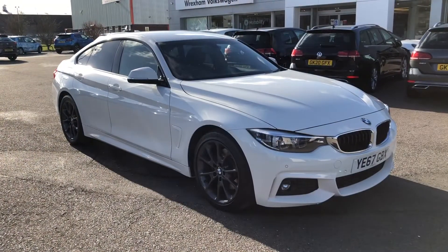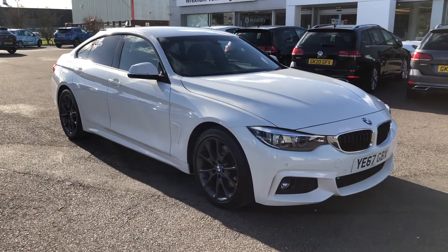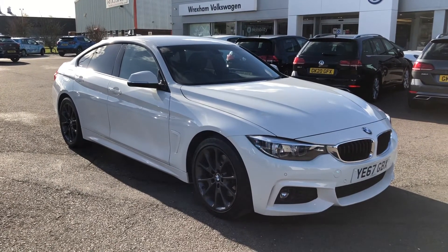This car comes with a 12-month warranty and two keys. If you need any further information, please just give us a call. Thank you.